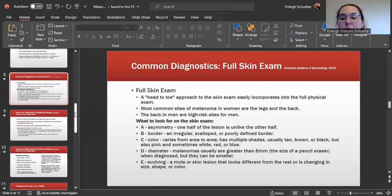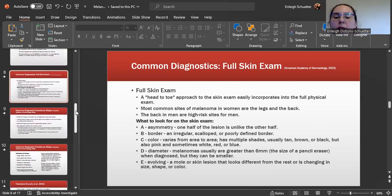Diagnostics include a full skin exam, taking a head-to-toe approach, which can generally be completed within a full physical exam. For women, the most common sites are the legs and the back; for men, it is the back. The ABCDEs of melanoma: A is for asymmetry — one half of the lesion is not like the other half. B is for border — an irregular, scalloped, or poorly defined border.